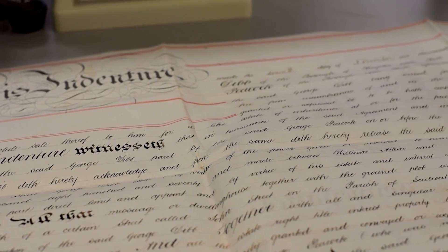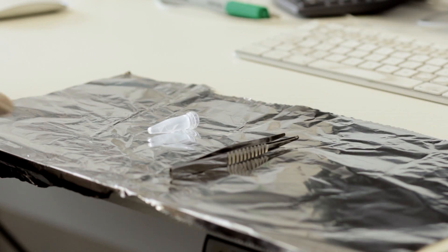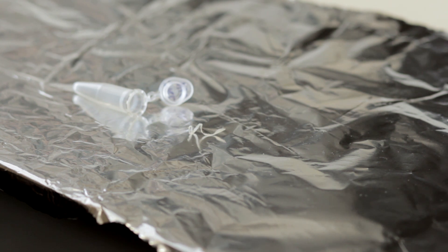Parchment is the stuff of history. It's the writing material of choice for over a thousand years, from the Dead Sea Scrolls onwards. If you like, the whole memory of Western civilization is hardwired into parchment. This is an example of a small sliver from the edge of a parchment of the type we might use — this is modern parchment, not ancient parchment — and in fact we would use only a small fraction of this amount.